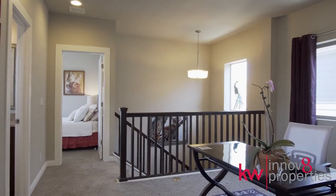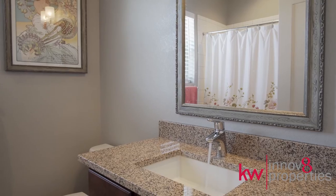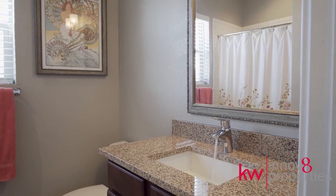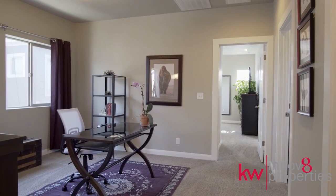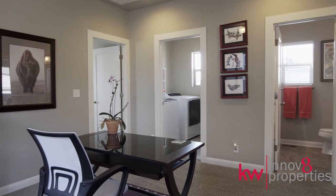The upper level features two bedrooms, two full bathrooms, a laundry room, and a bonus loft space, perfect for a second living area or office.